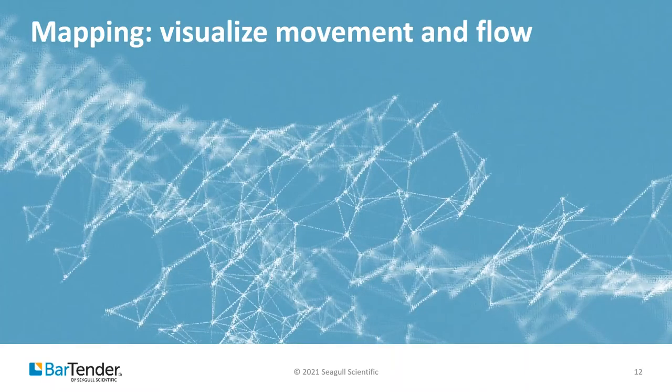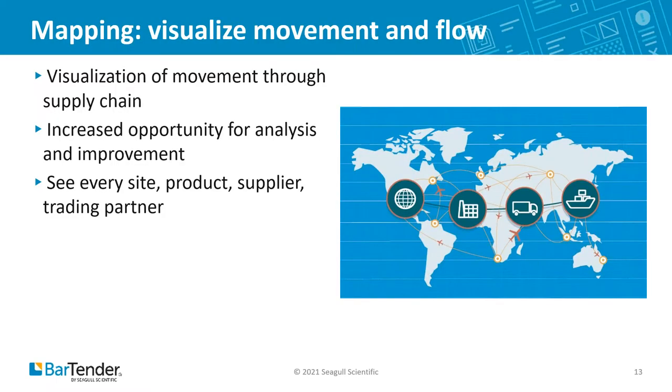Mapping is where all of these data we're collecting becomes actionable. It is the recording and then visualization of a product's movement throughout the supply chain. Mapping enables the analysis that increases operational efficiencies by showing every site, product, and supplier in a supply chain. Mapping may include information about manufacturing, origin sourcing, compliance, transportation and logistics, and critical business functions.